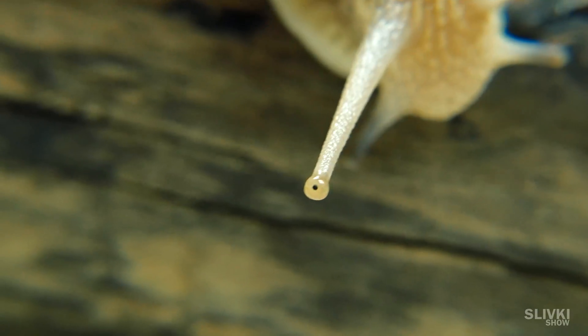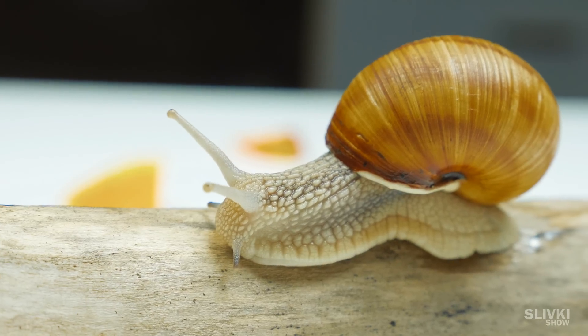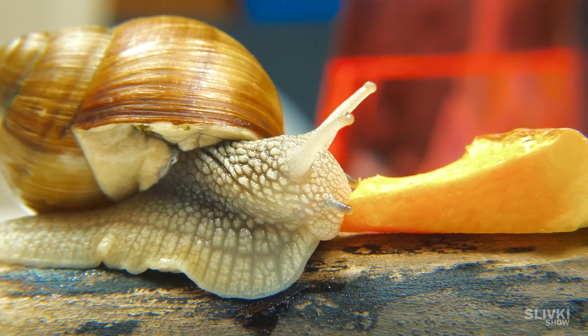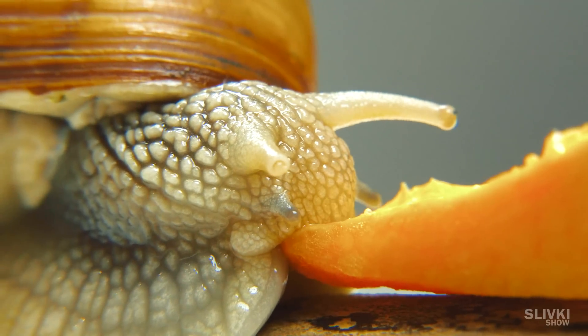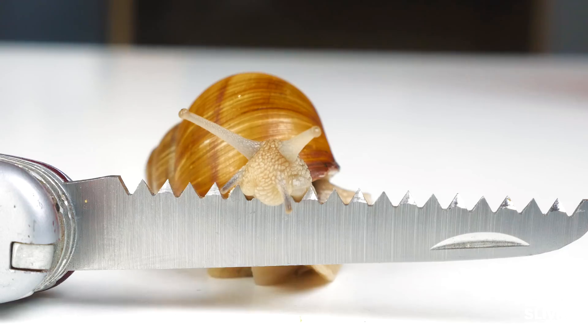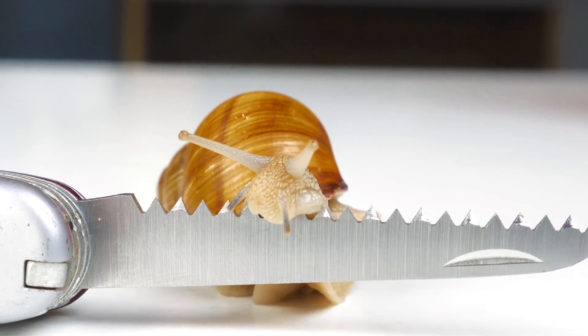Snails are extraordinary creatures. They have a shell and move on the stomach. It's considered that they can even crawl on sharp objects. And right now, we will check it. First, we take this snail file with the sharp teeth and ask a snail to overcome this barrier.